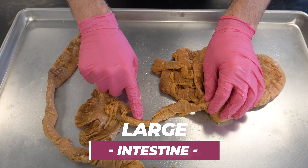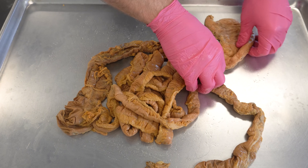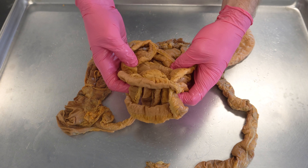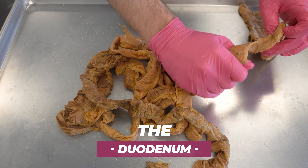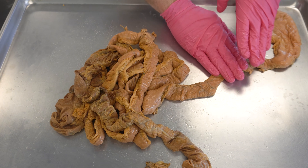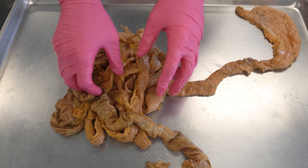The large intestine kind of sits like this — goes up, across, down, and then squiggles out. We'll orient it with the stomach in the left upper quadrant and all the gut tube in the center. The small intestine is primarily absorbing nutrients, except for the very beginning part called the duodenum, which is about 10 inches on average. From there we'd have some digestion taking place, and then the rest is all about absorbing nutrients.